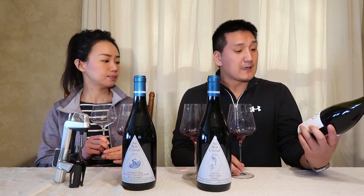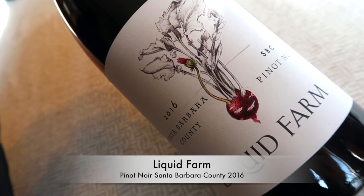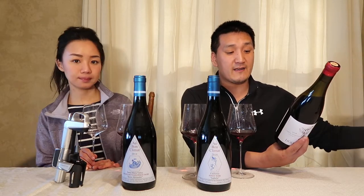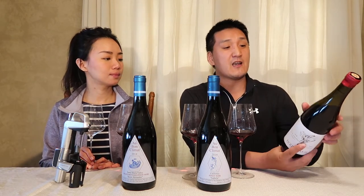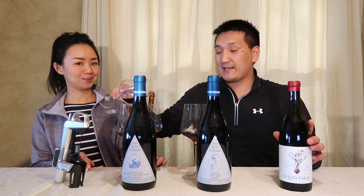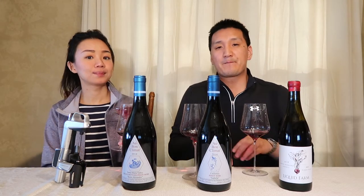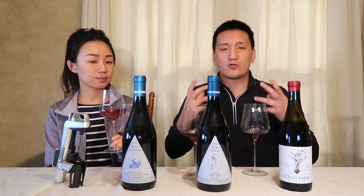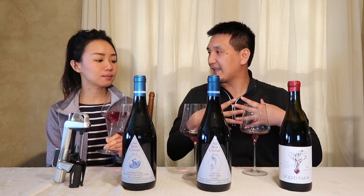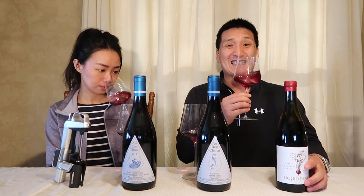First, we have the Liquid Farm, Santa Barbara County. So it's an AVA-designate, Santa Barbara County, 2016. The fruit is from 54% Solomon Hills, 23% Bien Nacido Vineyard — those two are in Santa Maria — and 23% Spears Vineyard in Santa Rita Hills. Jeff Nelson is an interesting guy. He said he never was going to make a red wine, only whites, but he ended up making Pinot Noir. In Santa Barbara and California, everyone's moving more towards terroir-driven single vineyard lots, but he's blending to create the best wines he possibly can. Young wine, 2016, 15 months in oak.